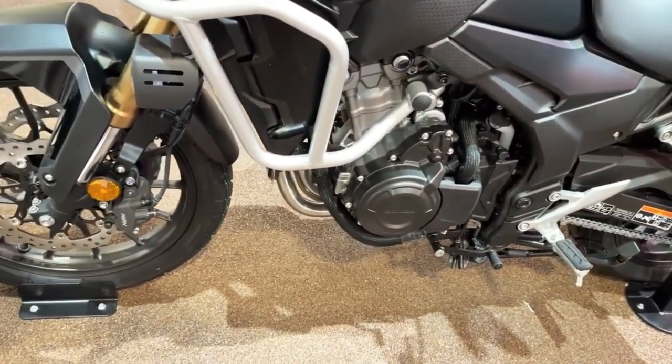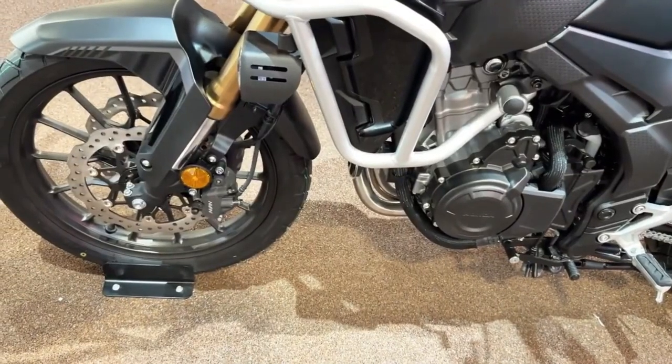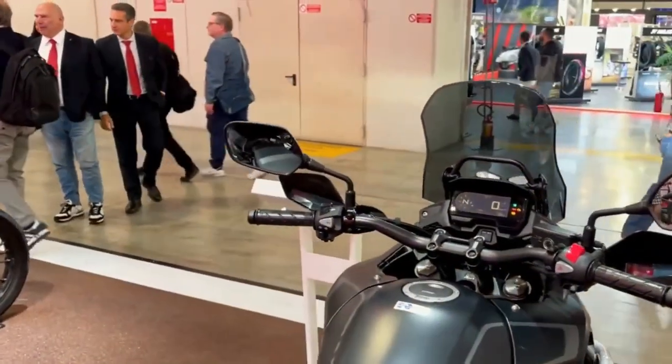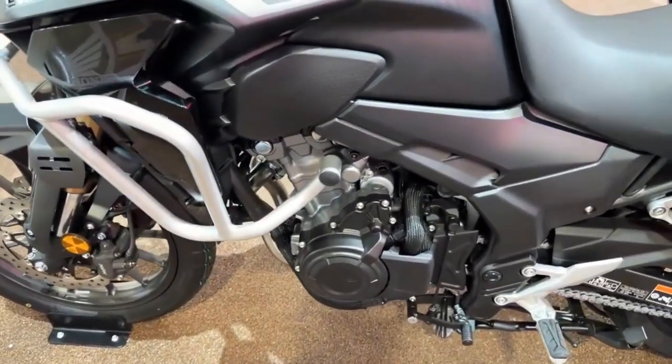Overall, the 2023 Honda CB500X seems like a capable and versatile adventure bike that is perfect for riders who want a midsize motorcycle that can handle both on-road and off-road adventures. With its updates and improvements, the bike promises to deliver a fun and engaging riding experience.